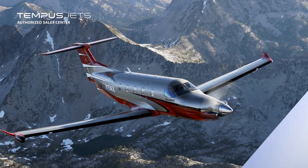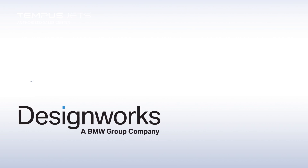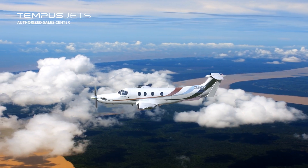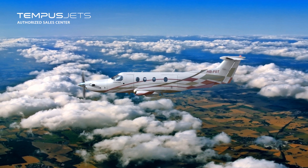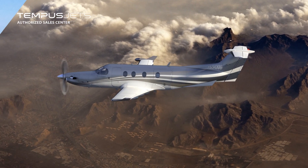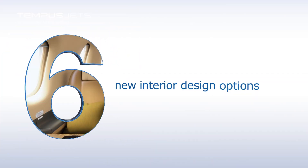And for 2016, Pilatus again partners with DesignWorks to amp up the ramp appeal with six new paint schemes and introduce six interior design options.